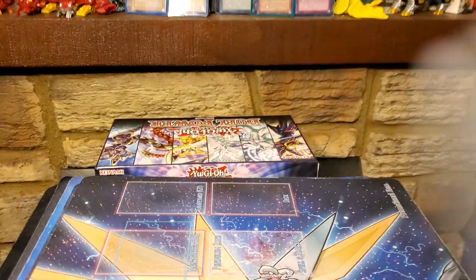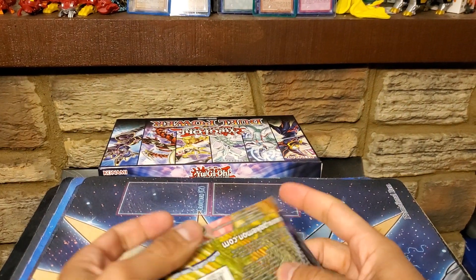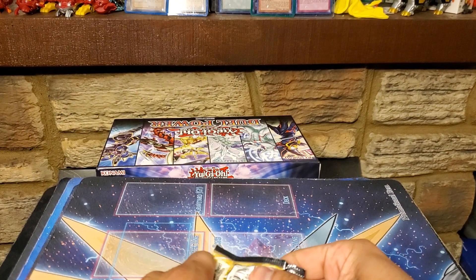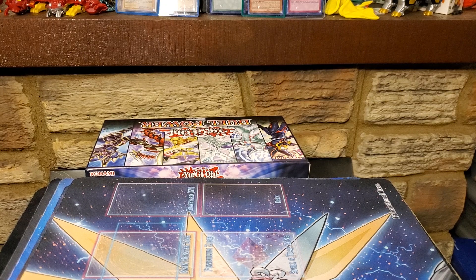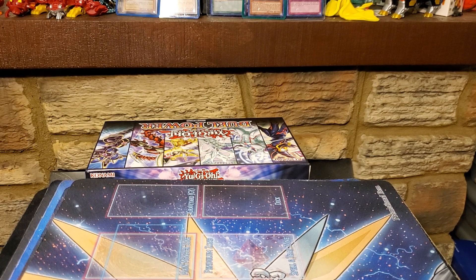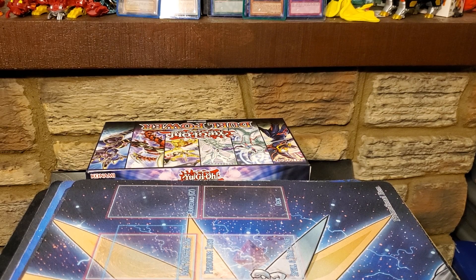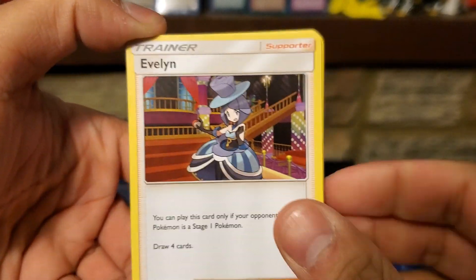And we have a t-shirt — I believe I have this one already, but never hurts to have two. It's the 'Why So Gloomy' shirt — it's a pun on Gloom, I like it. Pokécrate shirts always feel nice. I might be able to give it to a friend. I think I have like two or three Team Rocket shirts total — two black and one white — and I'm not complaining about that.